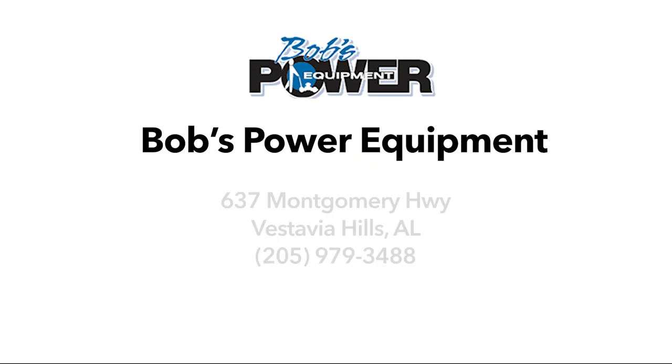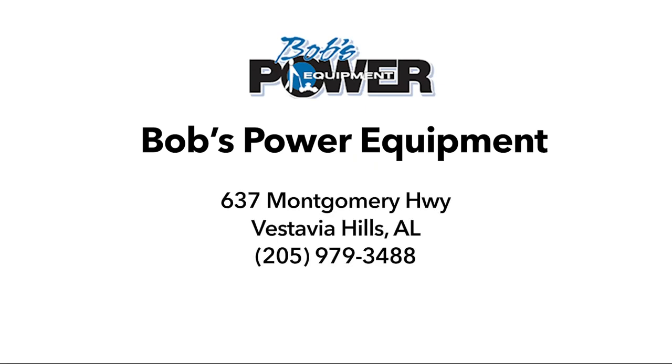Bob's Power Equipment, 637 Montgomery Highway, Vestavia Hills, or visit us online at www.bobspowerequipment.com.